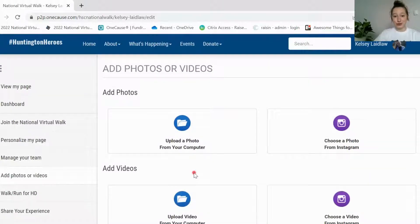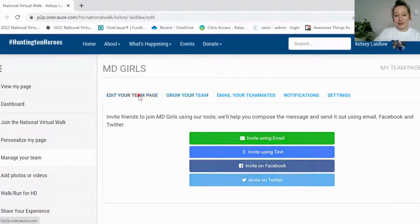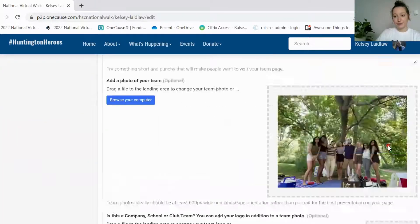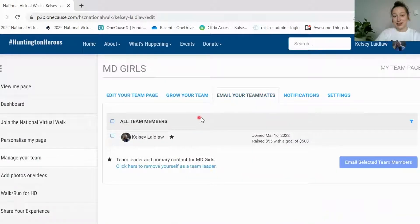If you would like to join a team or set up a team, you can also do that from here. You click this button right here — you can see I'm already a part of a team — and this will be your team page, so you can edit your team page information and again make sure you are hitting that save button at the bottom. You can invite people to join your team, email your teammates from here, and there's a bunch of different settings that you can go through as well.